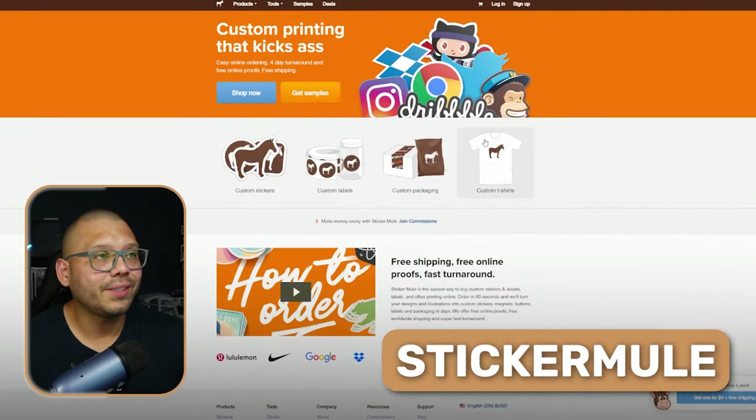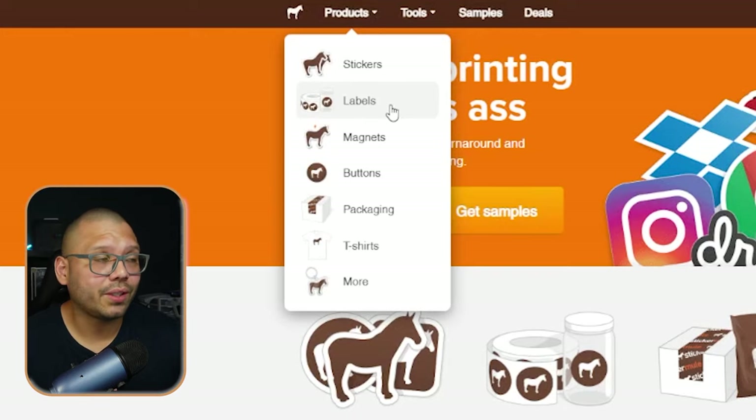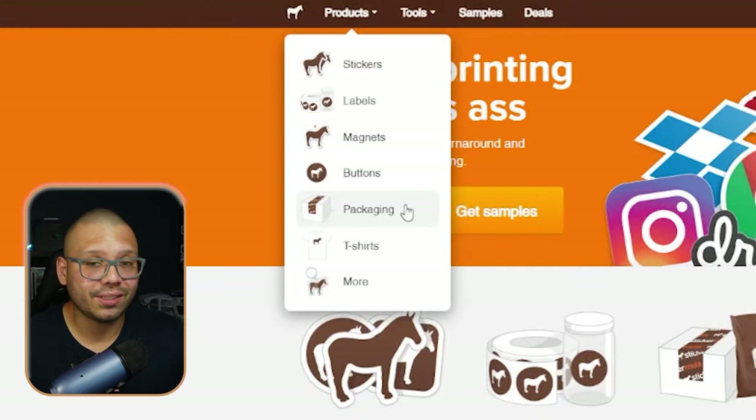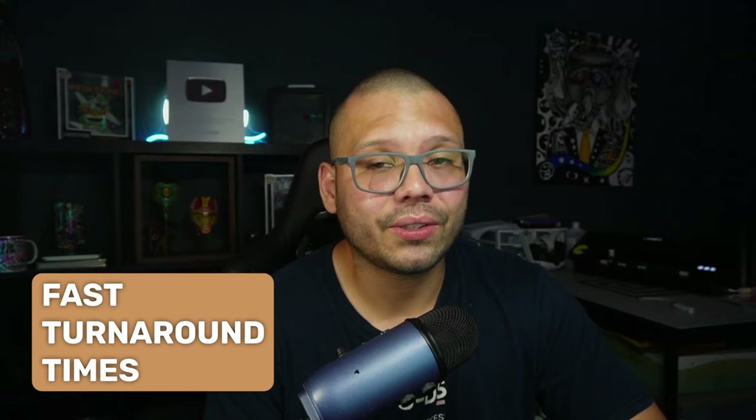Another awesome supplier is Sticker Mule. I've seen a lot of commercials for them, and they have some really good prices. Through Sticker Mule, you'll have different variations — your basic stickers but also labels, which some other print-on-demand suppliers don't offer. Labels are typically mass-produced, and you'll also have things like magnets and even packaging tape. Unfortunately, Sticker Mule does not integrate directly with any marketplaces, but they do have pretty good prices and fast turnaround times.